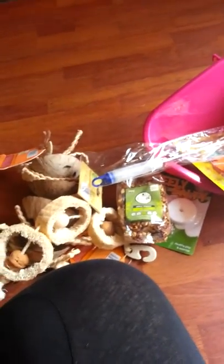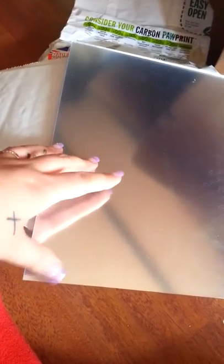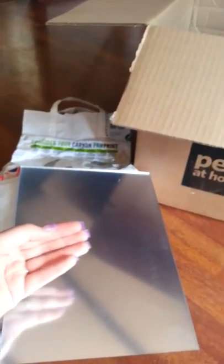So that's everything from Pets at Home. I also got a couple of other things — this I ordered from eBay. It's just an A4 acrylic mirror. I'm going to sand the corners so they're not so pointy, round them off, and stick it in the hutch. My vet actually advised me to do this — she said it will really amuse him.